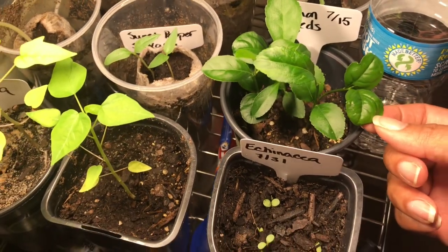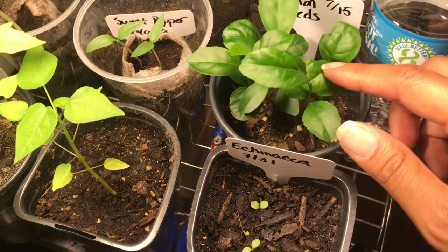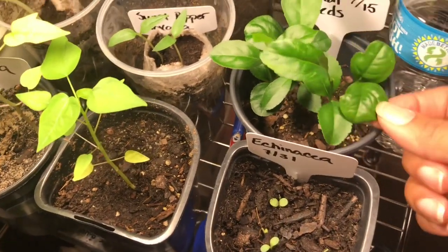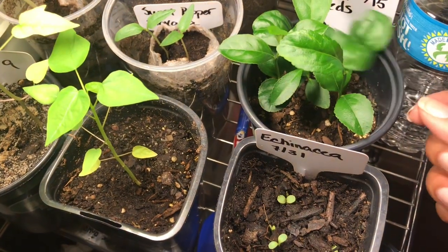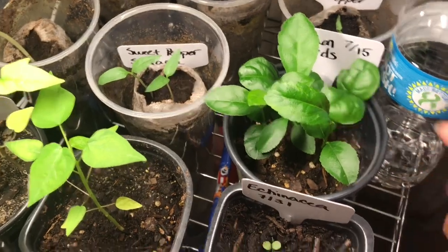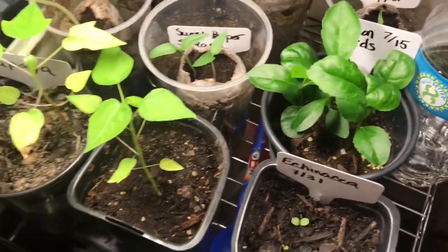I also have another seed in here that I planted two months ago that just now sprouted — I actually forgot I threw it in the same container. It was a cherry seed, so it's very slow growing, but it finally grew. I didn't think anything had happened.